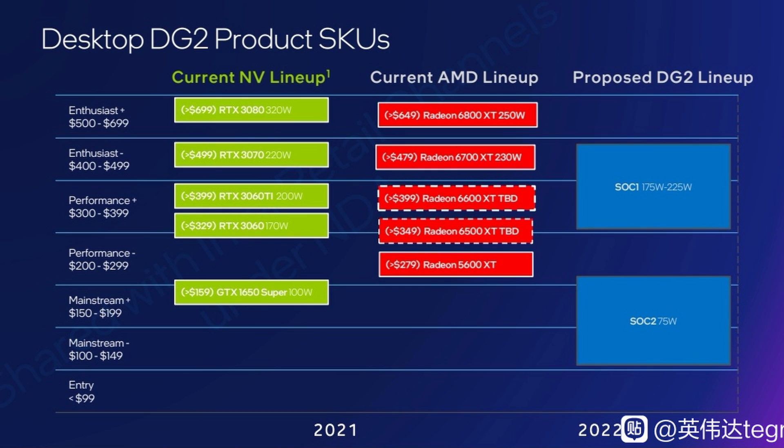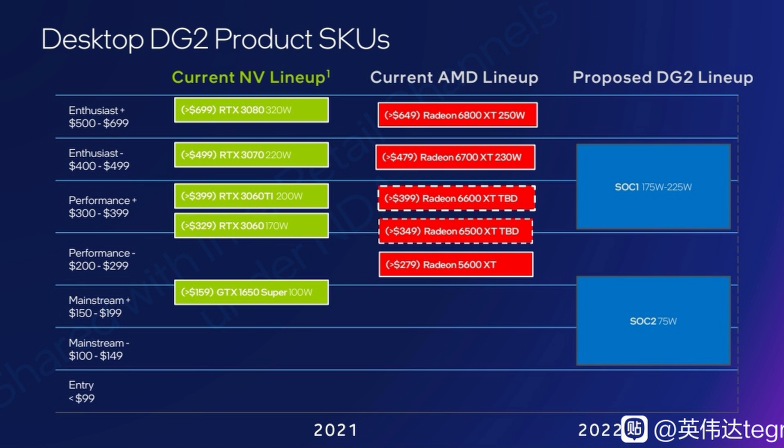According to the slide, DG2, at least at the start, will have two models dubbed SoC1 and SoC2, but it's entirely possible to have more products in the stack at a later date depending on market reception and sales. The top-spec SoC1 appears to be lined up with the RTX 3070 and Radeon RX 6700 XT, though it's unclear whether this is on a performance level or a price level. You'd like to think it's going to offer similar or better performance for the same or similar price. So anyone wanting fast-paced 1080p or 1440p gaming is going to have even more choice come 2022. Based on the slide, it should technically run cooler and use less power based on the wattage figures displayed, but it's just too early to tell.